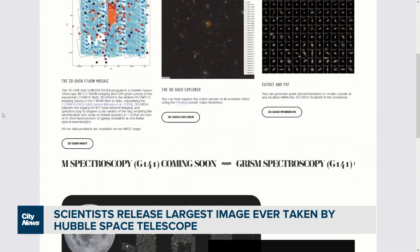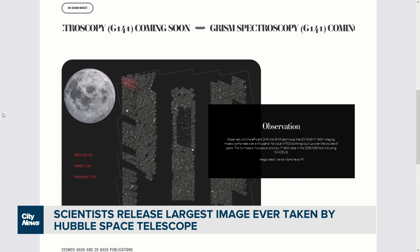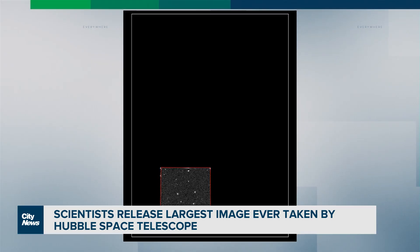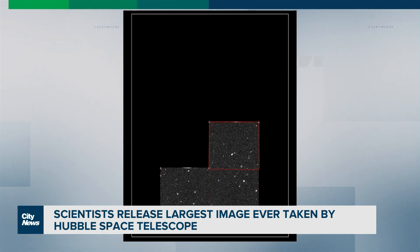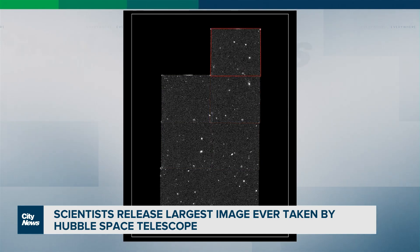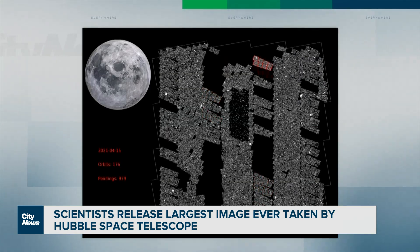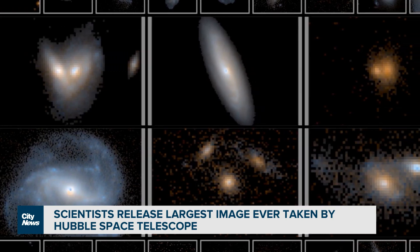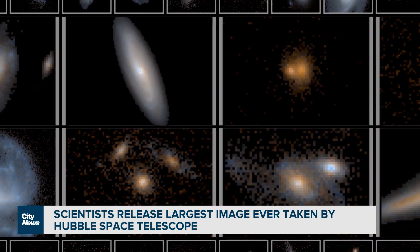Lamia Mola is a fellow at the University of Toronto's Dunlop Institute of Astronomy and Physics, and lead author on the project dubbed 3D-DASH — DASH being an acronym for Drift and Shift. The team created the survey by stitching together multiple photos, similar to using a panorama feature on a smartphone. It's a near-infrared image, meaning it shows objects undetectable to the naked eye.